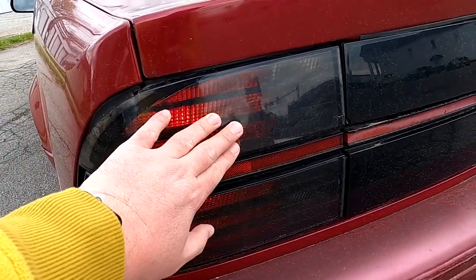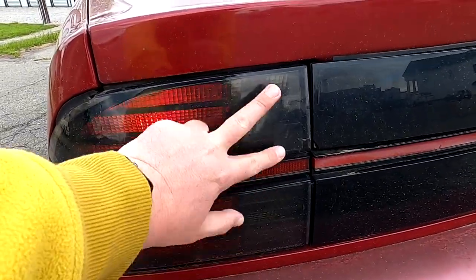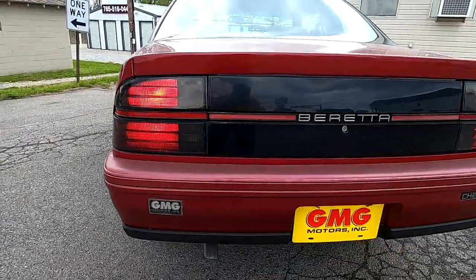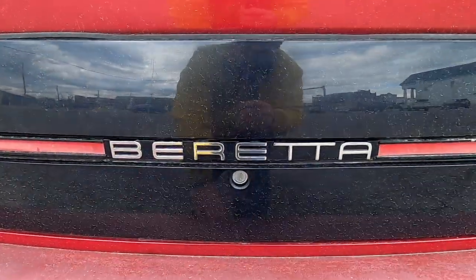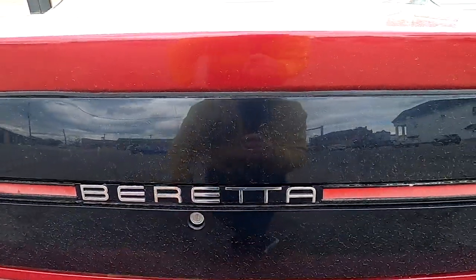Into the dark smoked lenses of the rear tail lamps — they have grates here, they're all incandescent. You've got your reverse lamps, turn indicators, brake lamps, and taillights. You've got the Beretta lettering right here. The trunk actually looks like it opens down here, but it actually opens up here — we'll show that in a bit.